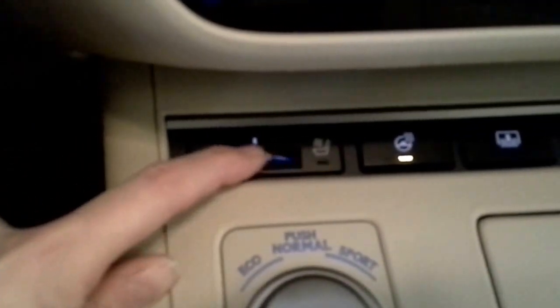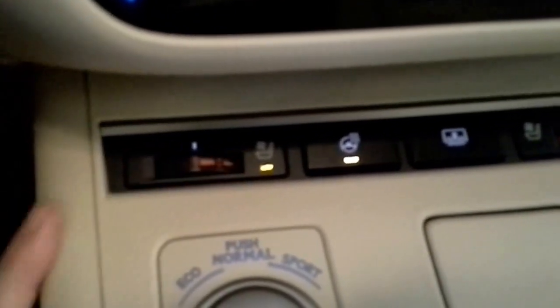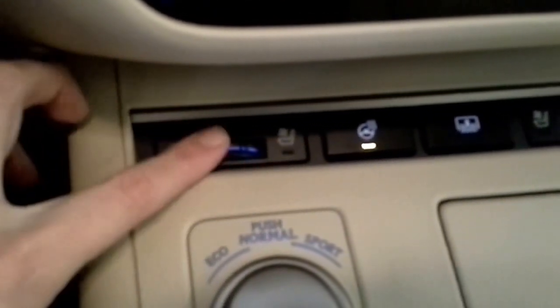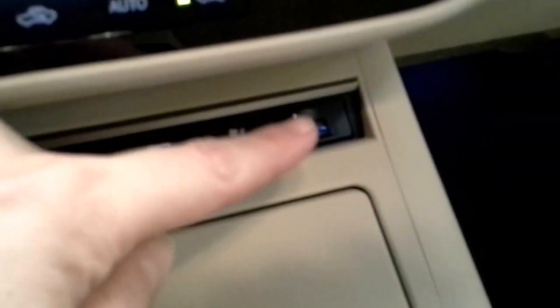You have heated seats and air conditioned seats. If you're on the red side, it's heating the seat. If it goes on the blue side, it's actually blowing air conditioned air through the perforated holes in the leather, and it has that for both the driver side and the passenger side.